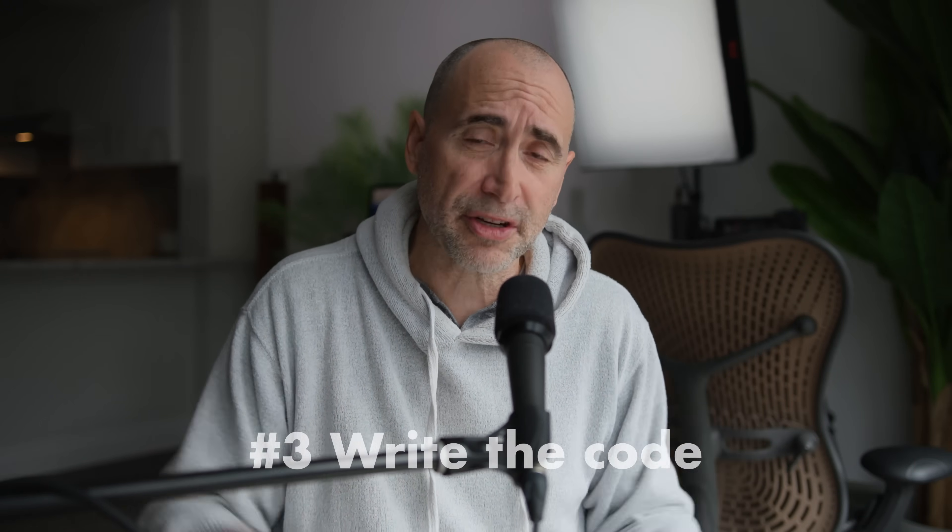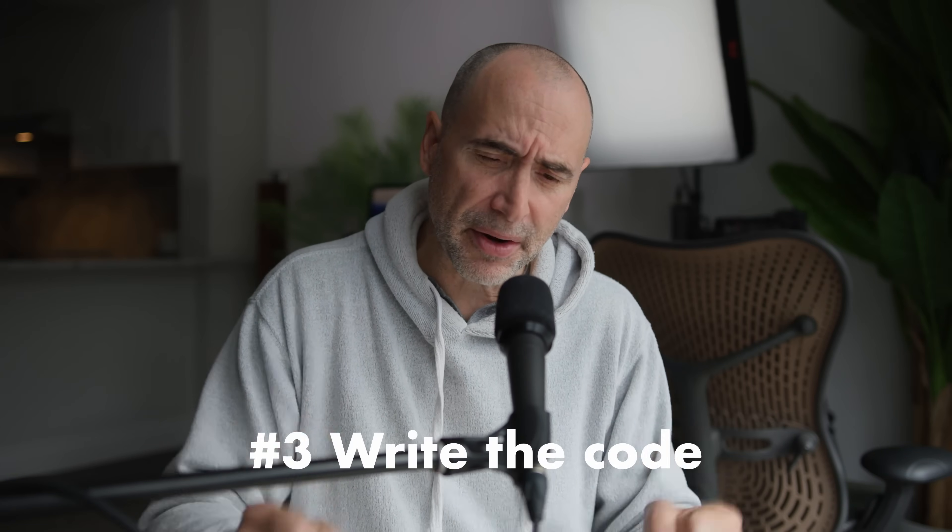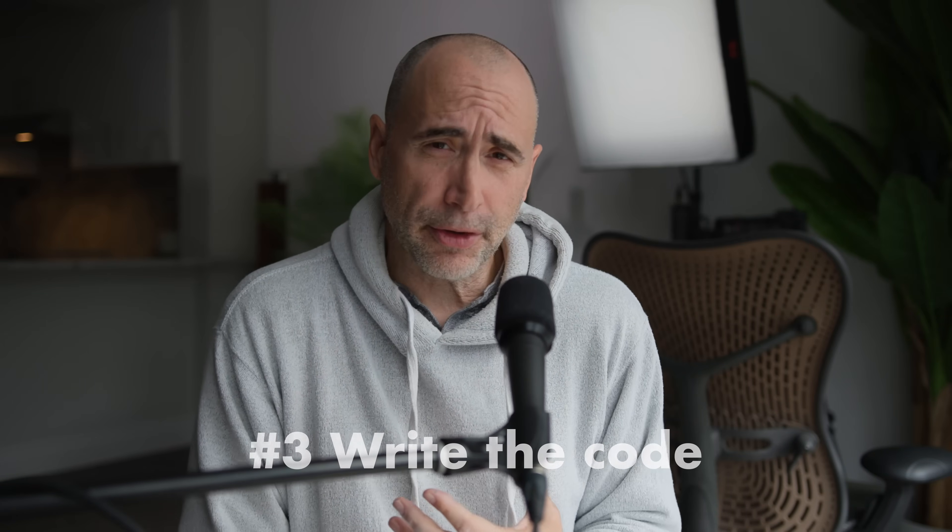Tip number three: a key aspect of daily coding exposure is that you actually have to write code. I made the mistake early on in the 90s of getting too caught up in the theoretical — buying big thick books, reading, studying, taking notes.